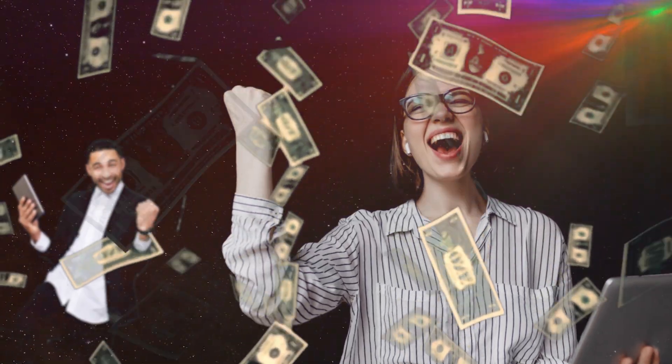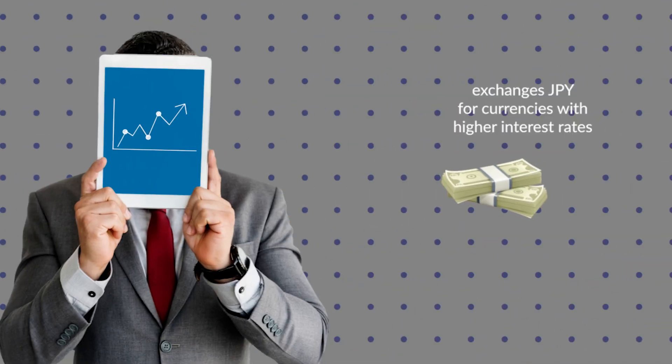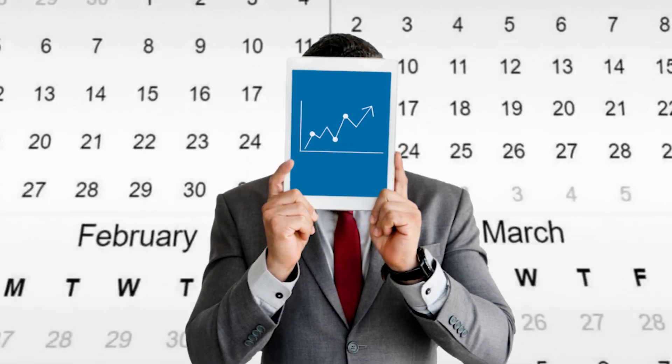Why does this matter to you? Because as an everyday investor and trader, you can also make money from carry trades — the biggest opportunity is not just limited to large investors. Using online platforms, regular investors like you and I can also borrow in the Japanese yen and invest in higher yielding currencies, earning what we call the daily rollover, or interest rate differentials. In order for the interest income to be meaningful, an investor needs to hold the trades for a long period of time, and the size needs to be large.